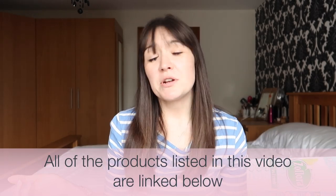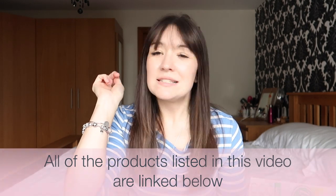Currently my favourite scent is Linen Fresh. I've gone through a few other favourites, but this is the one I keep coming back to because I never get sick of it. Don't forget that all of the products I mention in this video are linked below.